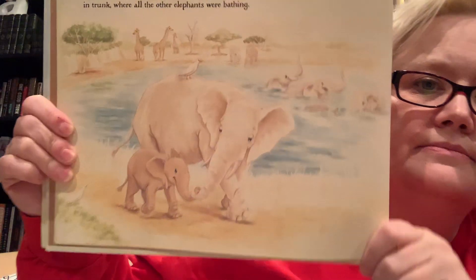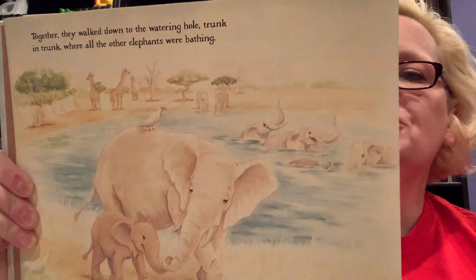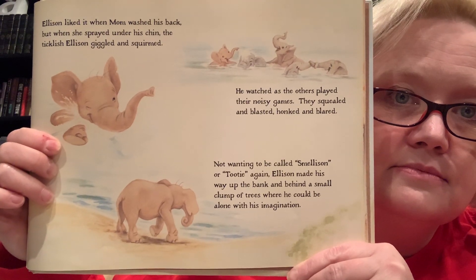"But they tease me, Mom." "Oh now, Ellison, one day they'll all want to be like you. In the meantime, you're an elephant — you have to have thick skin." With this she gave him a motherly squeeze. That's very sweet — he needed a squeeze from his mom. Together they walked down to the watering hole trunk in trunk — I think trunk in trunk is kind of like hand in hand for people. Ellison liked it when Mom washed his back, but when she sprayed under his chin the ticklish Ellison giggled and squirmed. Not wanting to be called Smellison or Tootie again, Ellison made his way up the bank and behind a small clump of trees where he could be alone with his imagination.